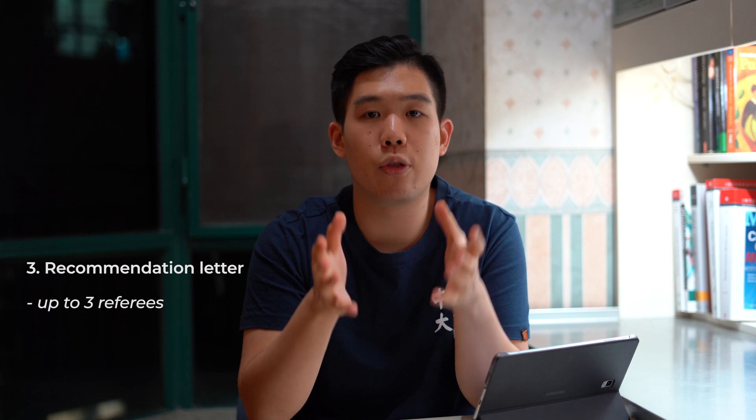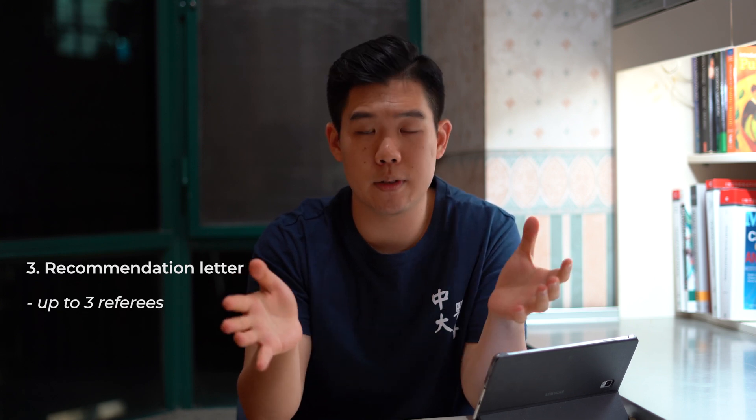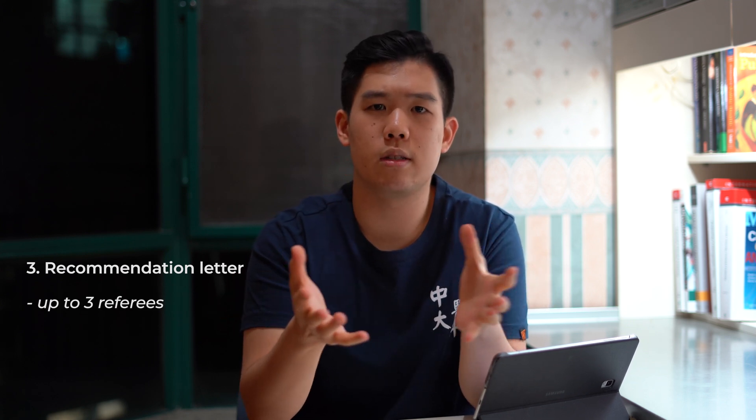Third, recommendation letter. You can invite up to three people to write the recommendation. But for CU, there's a twist which I think is quite bizarre — instead of uploading the letter, your referees have to actually access the system through an independent account and write their recommendation directly.